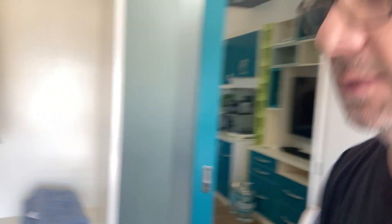There's good closet space, and this is not a big unit — this would be considered a studio unit in the United States.